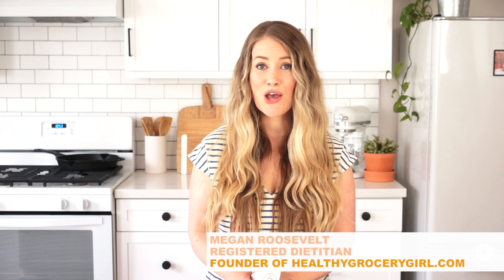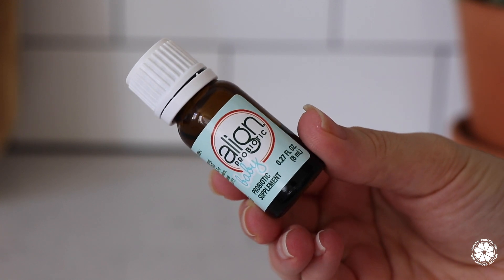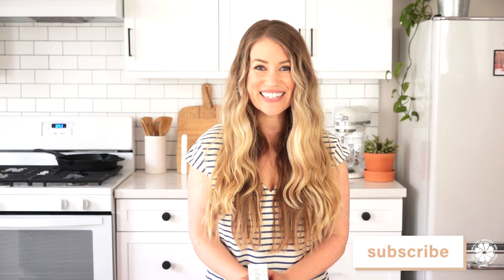Hey friends, welcome back to Healthy Grocery Girl. Today's video is really fun — I'm sharing our morning routine with two little ones under two and a half. If you're a parent, you know how eventful mornings can be from the second you wake up. I tried my best to capture moments of our morning. And a big thanks to Align for sponsoring today's video. Don't forget to follow me on Instagram and subscribe to our YouTube channel. Now let's get started.